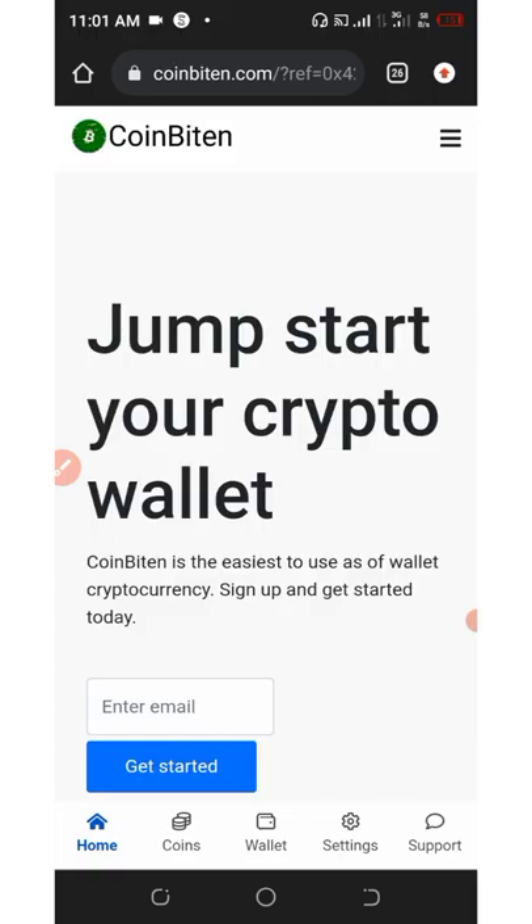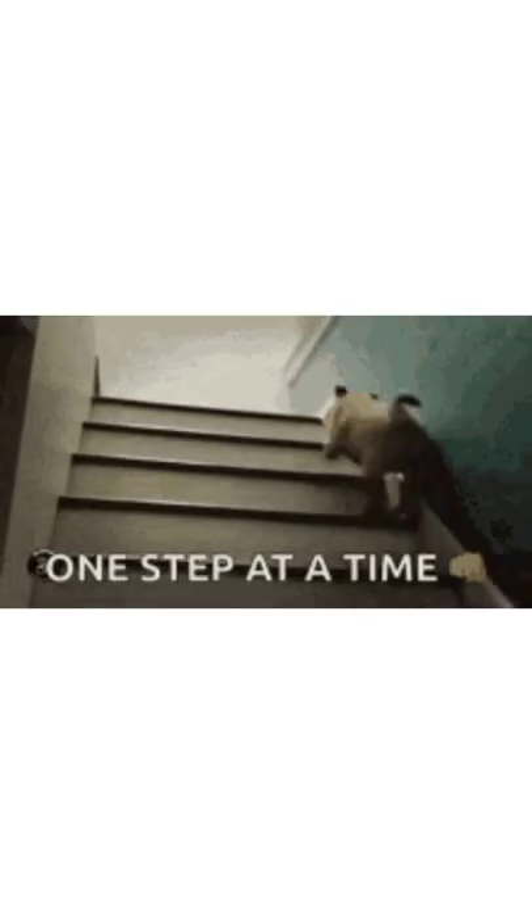Hello friends, welcome back to another airdrop update. On today's video we are going to talk about the airdrop from a particular website called Coin Beating. Coin Beating is giving out their native token which is known as Bitcoin Card, so all you need to do is watch this video to the end and see step by step.